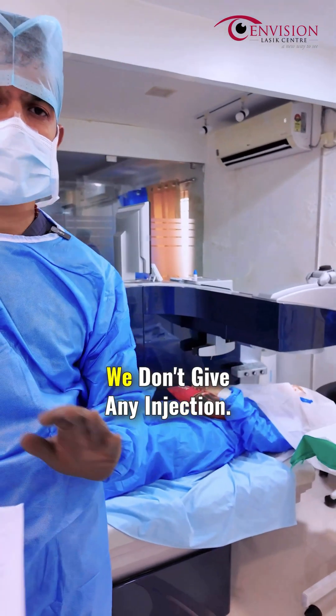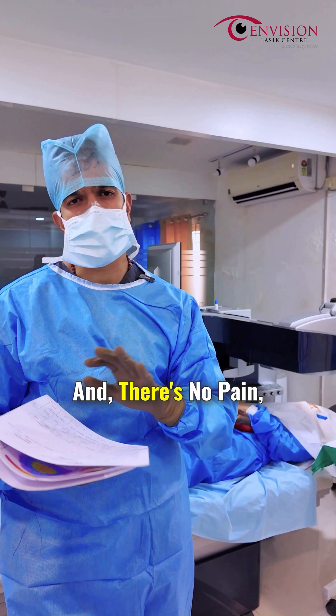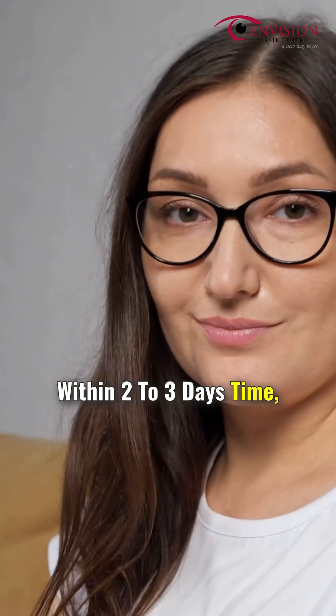As you can see, the patient is very comfortable. We don't give any injection — it's done only with topical anesthetic drops, and there's no pain or discomfort during the procedure. After surgery, there is some discomfort, but within two to three days they'll be completely fine.